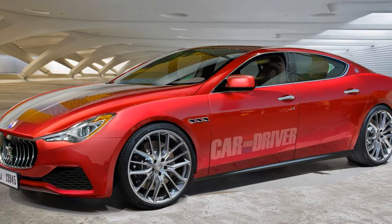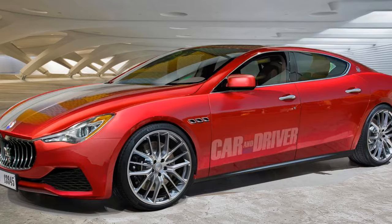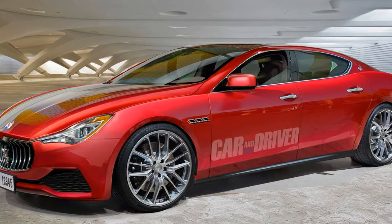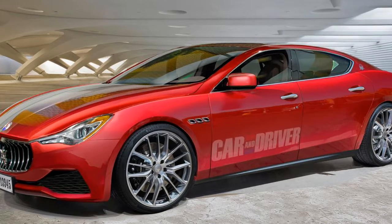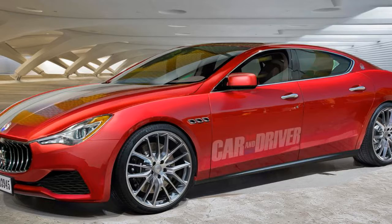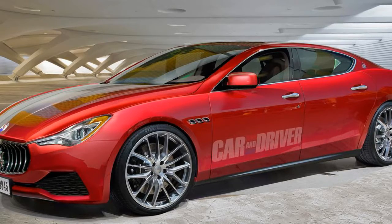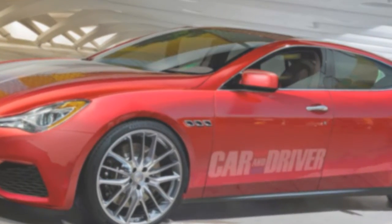The Ghibli S posts 10.4 litres/100 km (27.2 mpg) on the NEDC combined cycle, and emits 242 g/km of CO2. The V6 engine's parallel turbochargers are slightly different to the twin-scroll units on the V8, but it retains the V8's core dimensions with its bore measurement unchanged at 86.5 mm. It uses high-tumble cylinder heads and two continuous cam phasors for each cylinder head, which can advance or retard the inlet and exhaust valve timing independently in real-time for optimal combustion control for high performance and low consumption.